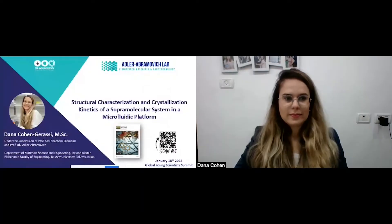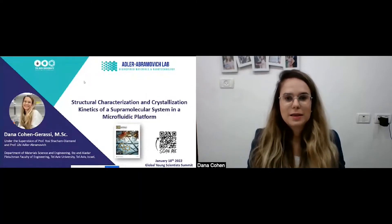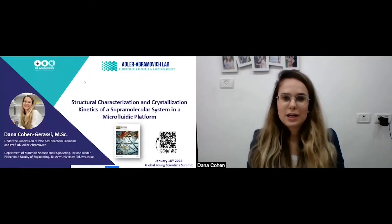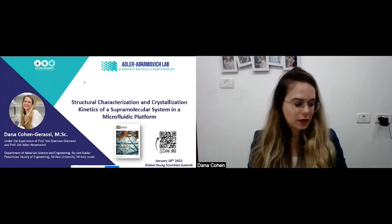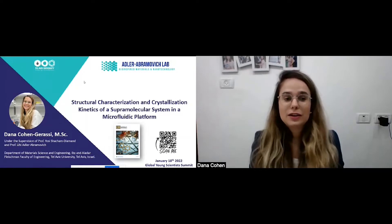Today she will present her work titled 'Structural Characterization and Crystallization Kinetics of a Supramolecular System on a Microfluidic Platform.' My name is Dana Cohen-Gerassi. This study was under the supervision of Professor Yosi Shacham-Diamant and Professor Lee Adler-Abramovich in the Department of Material Science and Engineering at Tel Aviv University, Israel. It was recently published in Chemistry of Materials journal and was selected for the front cover.